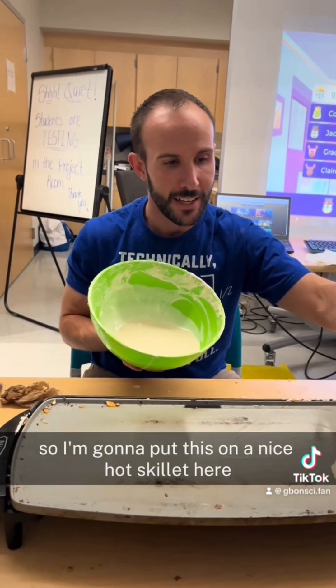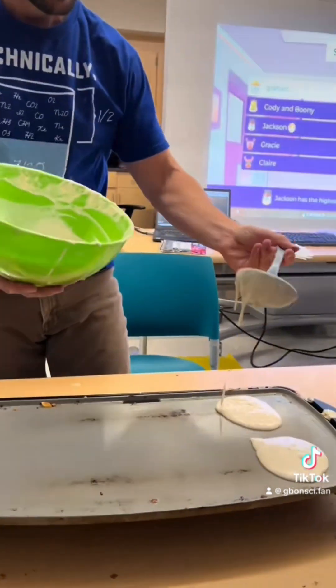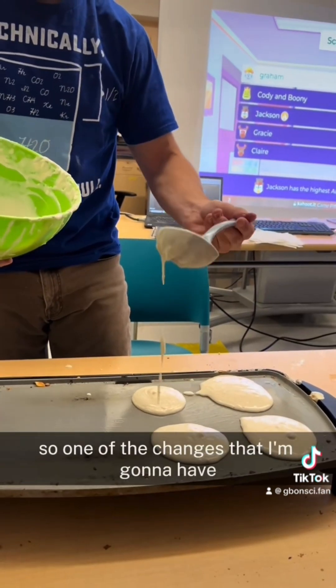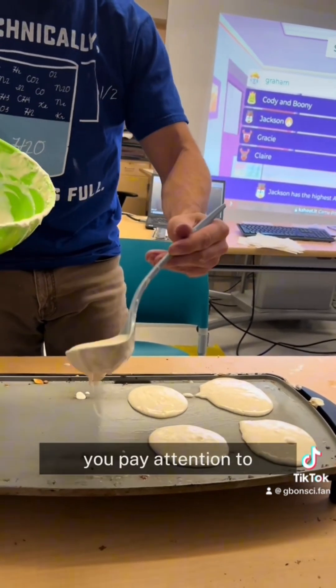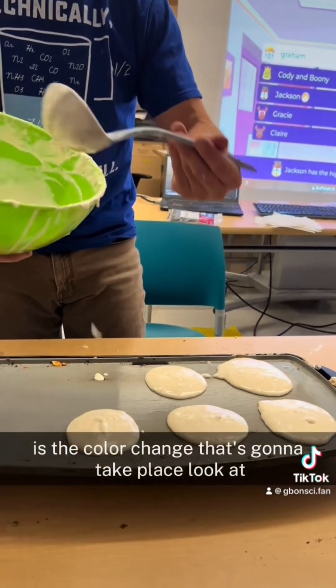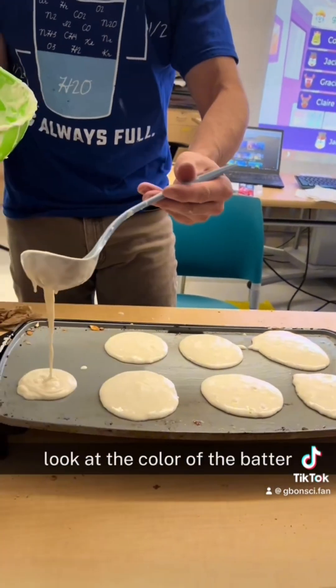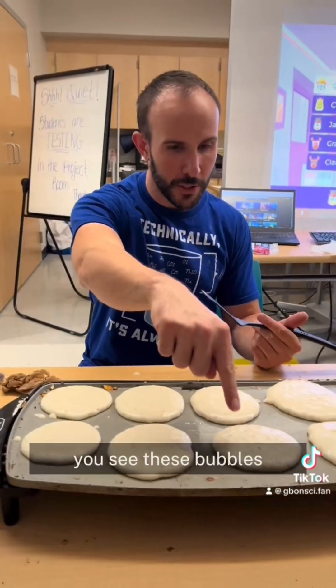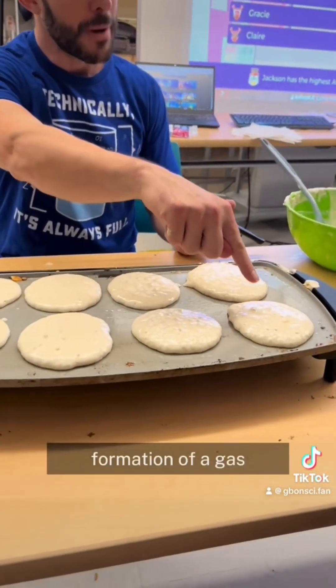I'm going to put this on a nice hot skillet. Already I can hear sizzling. One of the changes I want you to pay attention to is the color change that's going to take place. Look at the color of the batter — it's going to be different when we flip it. See these bubbles? Formation of a gas.